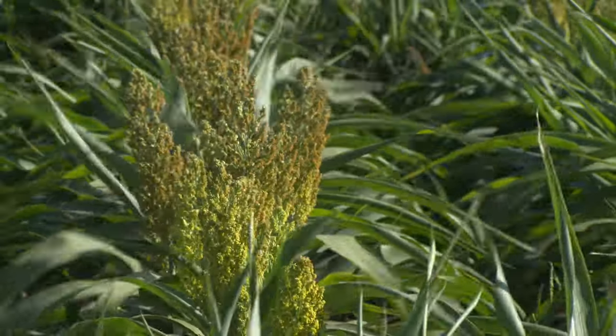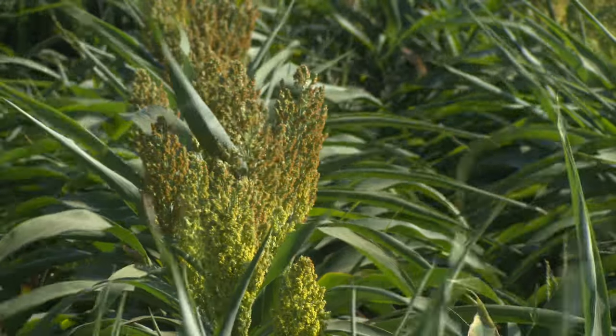Right now, of course, we're always concerned about grain sorghum pests. Headworm, the aphids — they've been something that's been on our mind since about 2014.